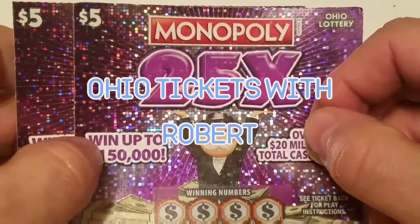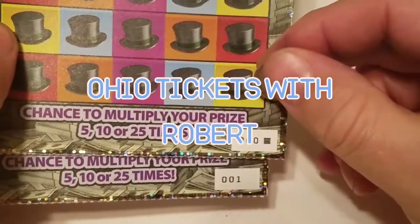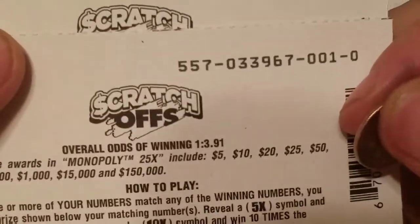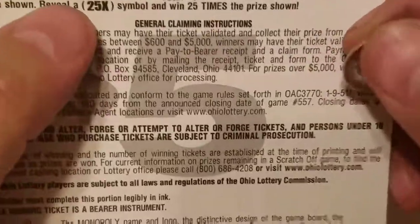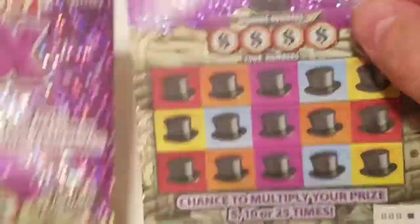Hello everyone, welcome back to Ohio Tickets with Robert. I have two of the $5 Monopoly 25 times tickets — numbers 000 and 001. The odds on this are 1 out of 3.91. We are trying to find a 5 times, a 10 times, and a 25 times. That's the symbol we need to see.